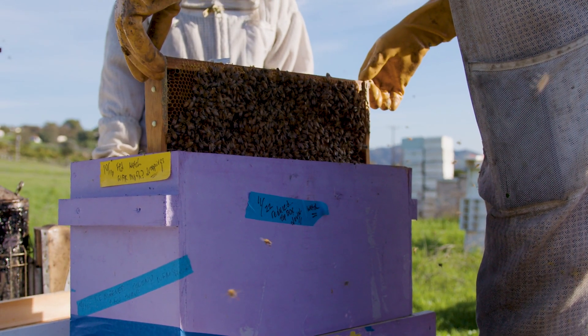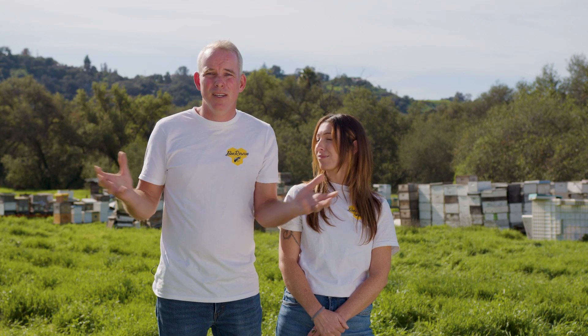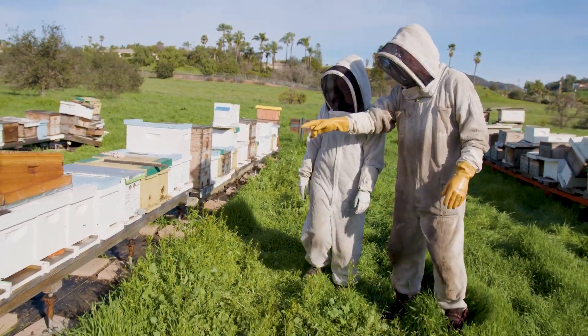Now the farmers are happy because they have bees that are going to mean more fruit, more vegetables. That hive is one we rescued. That hive is one we rescued. They're doing really well. So remember, small steps lead to big change.